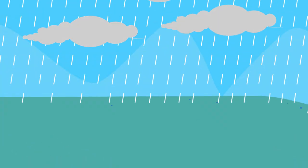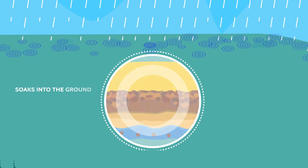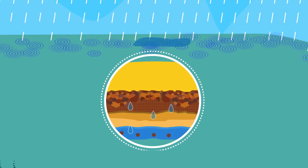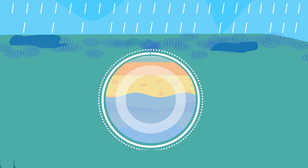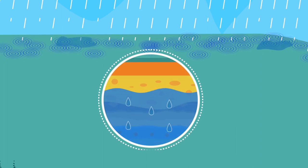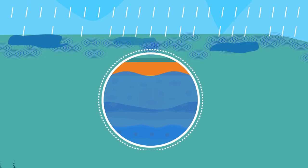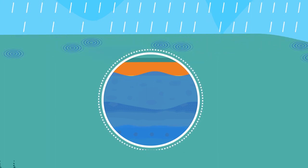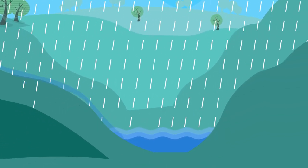Soils in our catchments act like a sponge that soaks up moisture. When rain falls onto dry ground, the water soaks into the ground or infiltrates the soil. If it continues to rain, eventually the soil gets so saturated that it can't absorb anymore and becomes surface runoff, which is water that runs over the surface of the land and eventually finds its way into our dam storages.